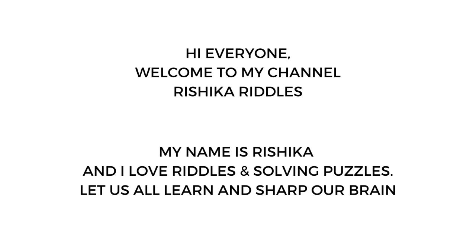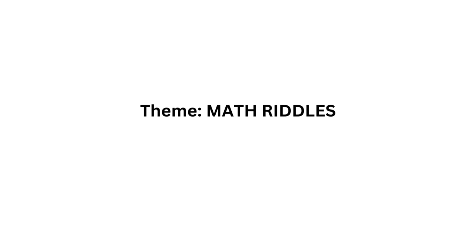Hi everyone. Welcome to my channel Rishika Riddles. My name is Rishika and I love riddles and solving puzzles. Let us all learn and sharpen our brain. Today's theme is Math riddles.